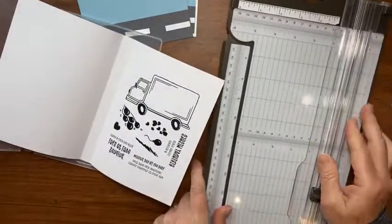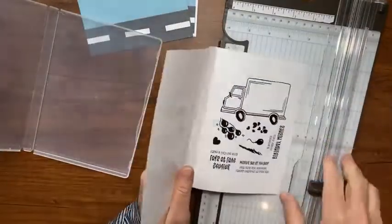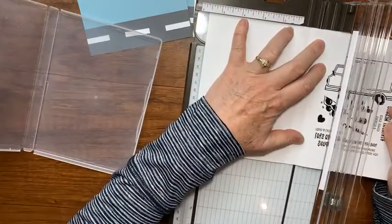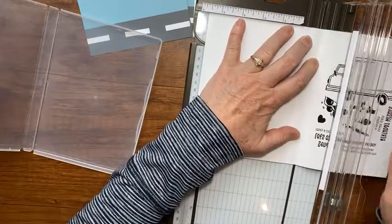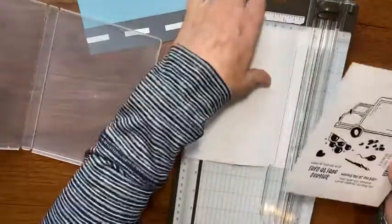There are two score lines - I cut on the right-side score line, lining it up with my paper trimmer groove and cutting that off. Then I set that trimmed piece on top of the other side and put it back in the case - it fits like a little CD case.